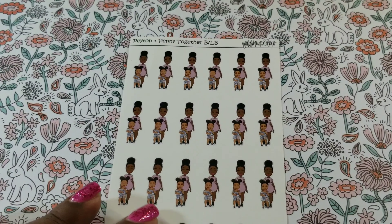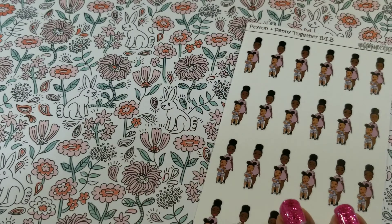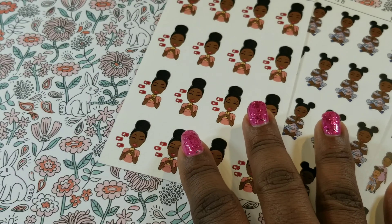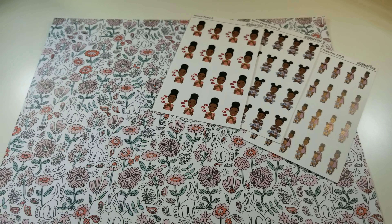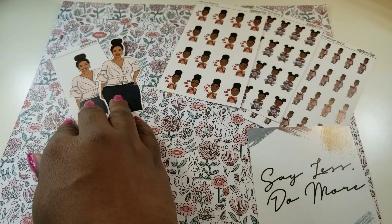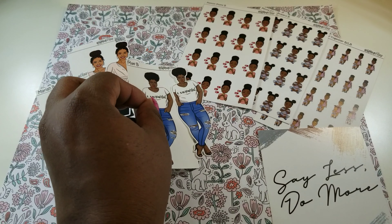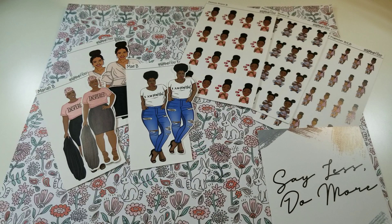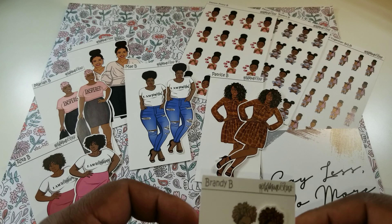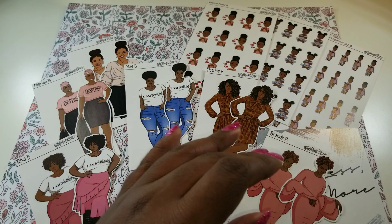Look how many stickers you get on one sheet — isn't that awesome? We have Painting and Penny Together, Penny Dust Prayers, and Painting Post. And zooming out, here is everything: my 'Say Less, Do More' quote card, my KP doll sticker, Myra B, Patrice, Rita B, Brandy, and Tia — fierce, fierce, fierce.